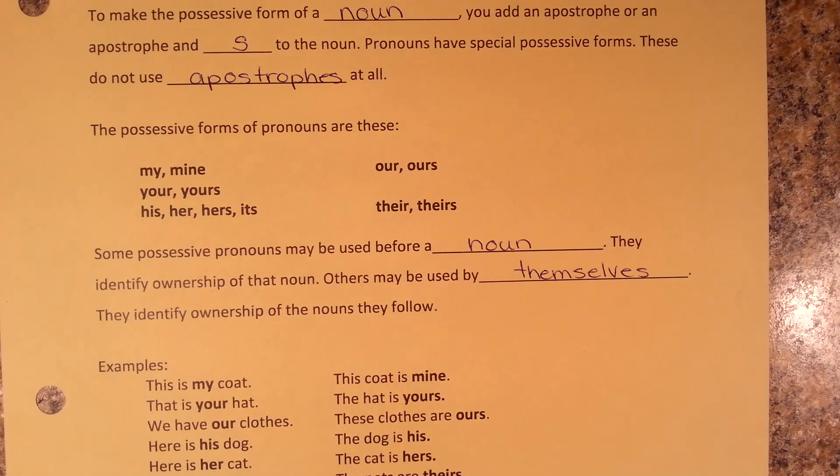This first list on the left shows possessive pronouns before a noun: my coat, that is your hat, we have our clothes, here is his dog, here is her cat, here are their pets.